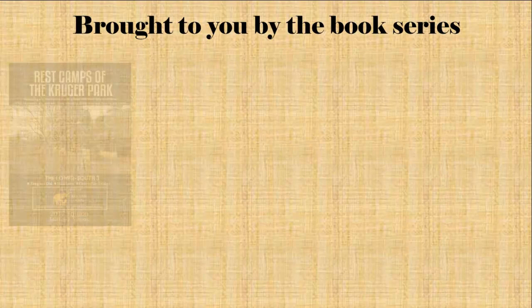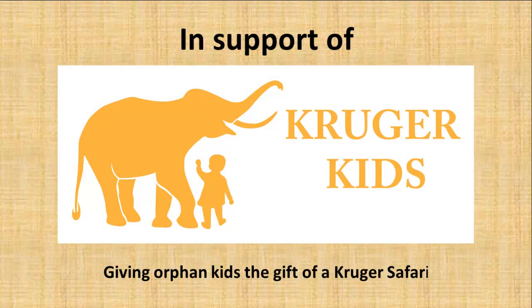Mopani Rest Camp — Gateway to the Far Northern Kruger National Park, brought to you by the book series Rest Camps of the Kruger Park, in support of Kruger Kids, giving orphaned kids the gift of a Kruger Safari.